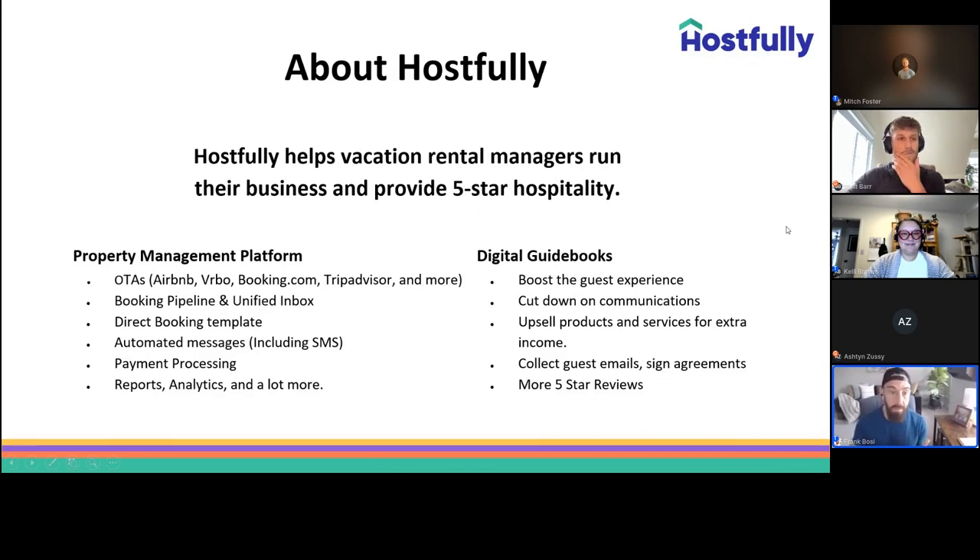During my meetings and demos, we've had a lot of interesting questions from our customers and prospects, particularly in the property management space, asking how they can automate their operations while at the same time not impacting the guest experience. This webinar cannot have come at a better time. We're really excited to share learnings from our Breezeway partnership, focusing on driving efficiencies, keeping costs in check, keeping homeowners happy, and delivering a higher quality guest experience overall.